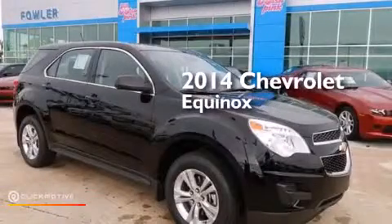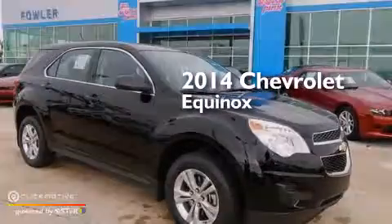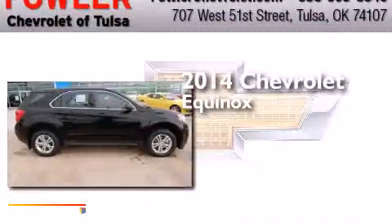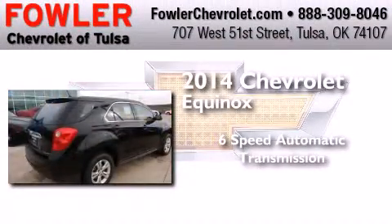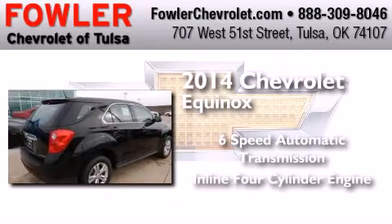This is a brand new 2014 Chevrolet Equinox. This crossover has a six-speed automatic transmission and an inline four-cylinder engine.